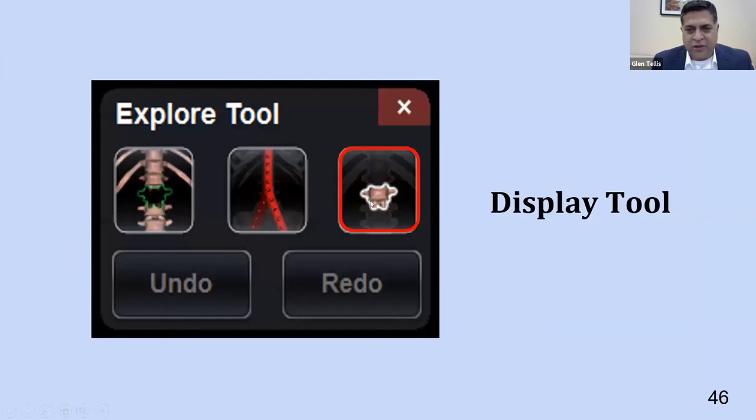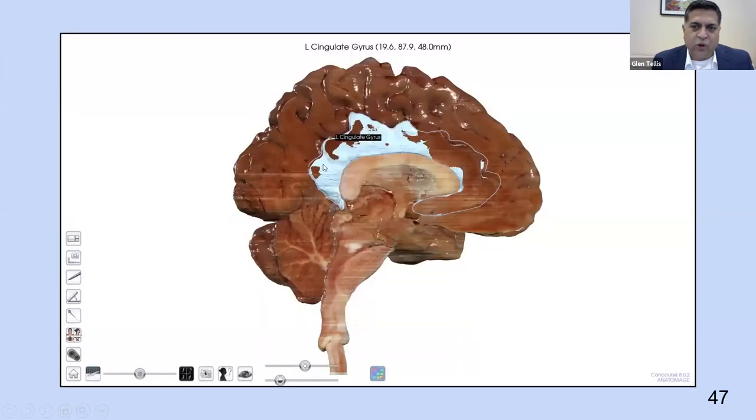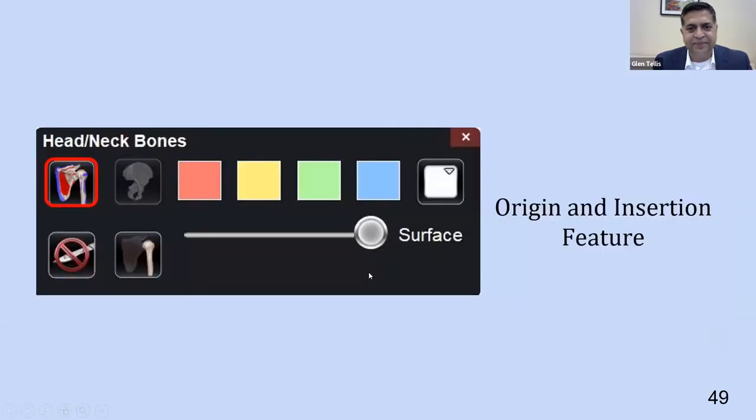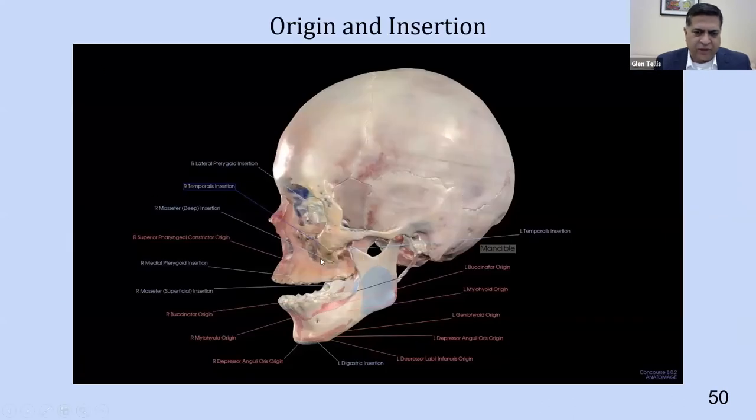Another good tool students love is the display tool — you can highlight a structure like the left cingulate gyrus and everything else becomes opaque, isolating that one structure. This is phenomenal for learning. In an aphasia class or motor speech disorders class, we look at specific structures: here's this relationship, here's the larynx, here's the lungs, and here's why certain things happen. Another really useful function is studying origin and insertion — something many students find very difficult — where I can isolate, for example, the origin and insertion of the right temporalis muscle by removing everything and making it opaque.